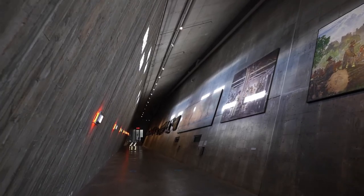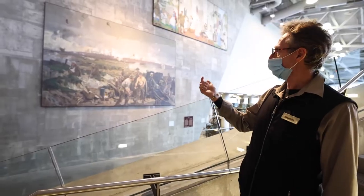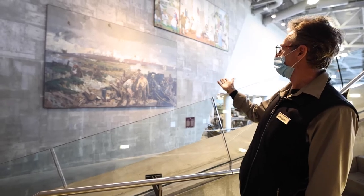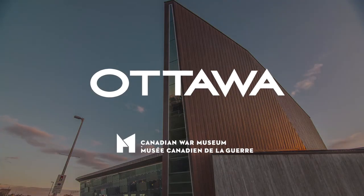Here at the Canadian War Museum, we have one of the largest war art collections, and we have a very good example here of a painting that depicts the Battle of Vimy Ridge. Thanks for joining us for this quick tour of the Canadian War Museum. I hope to see you here soon.